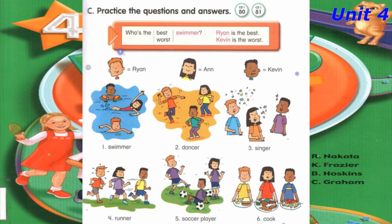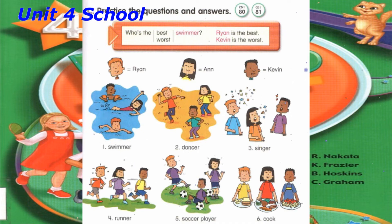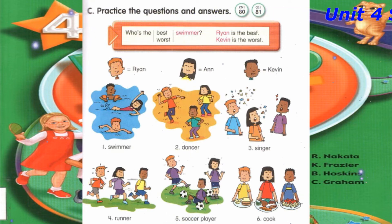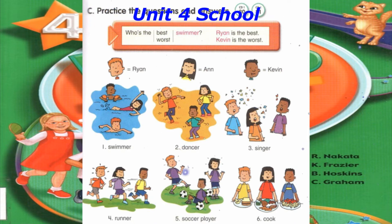Number 5: Who's the worst soccer player? Kevin is the worst soccer player. Number 6: Who's the best cook? Anne is the best cook.